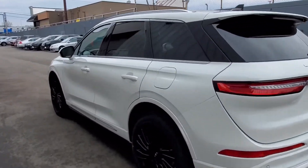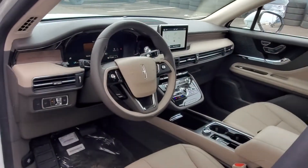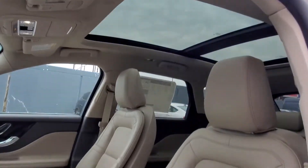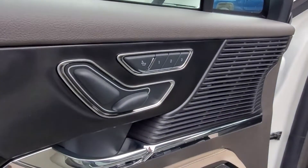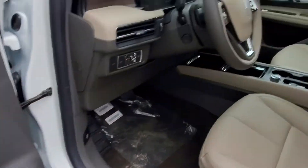Steering wheel audio controls, auto-dimming rearview mirror, aluminum wheels, leather-wrapped steering wheel, passenger side airbag sensor, adjustable steering wheel, traction control, universal garage door opener, power side view mirrors, variable speed intermittent wipers, alarm system, air conditioning, ABS.